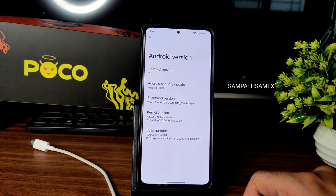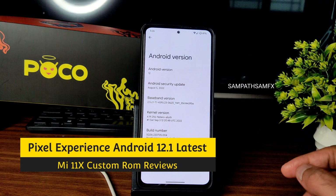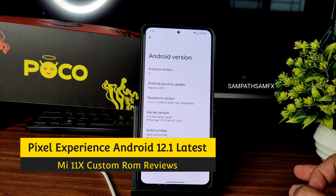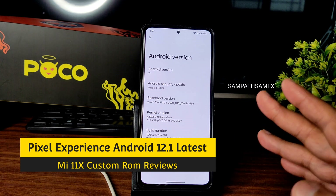Welcome back. This is Sampathya from the Sampath Samfx YouTube channel. This video covers custom ROM reviews for the Mi 11x, POCO F3, and Redmi K40 — all devices with a similar motherboard and chipset.